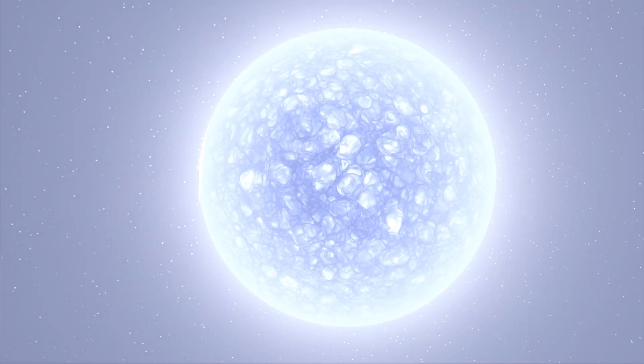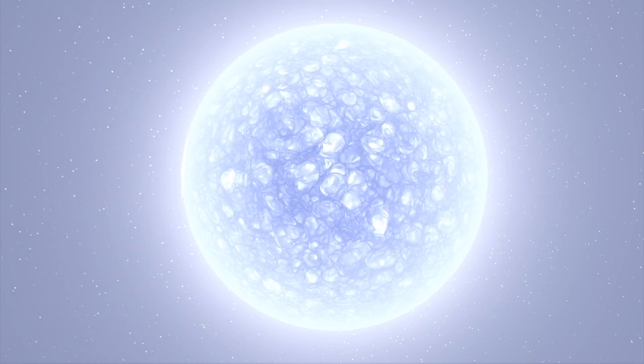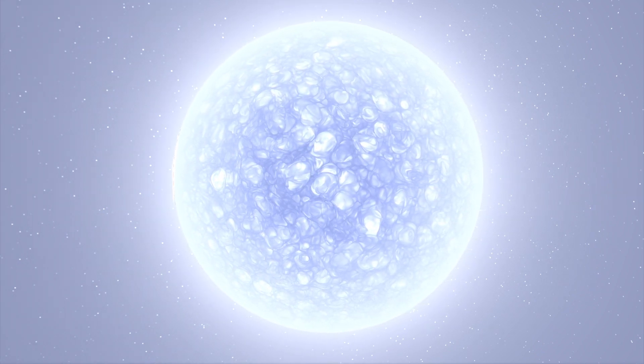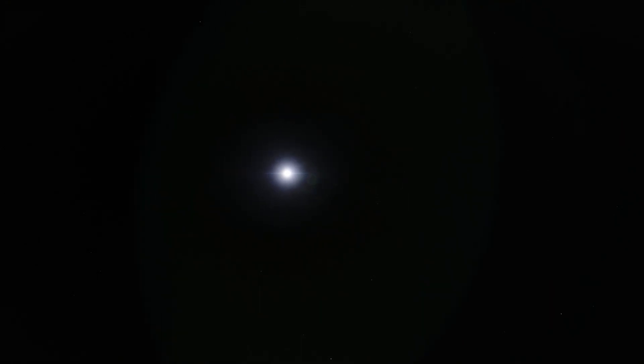The central star is a 0.7 solar mass Wolf-Rayet type star about 10,000 times brighter than the Sun, with a radius only 0.65 times the Sun. It is losing around 20 trillion tons of mass per second.